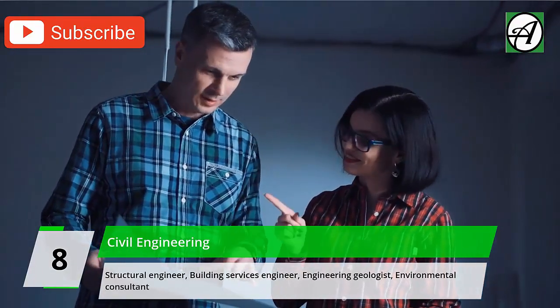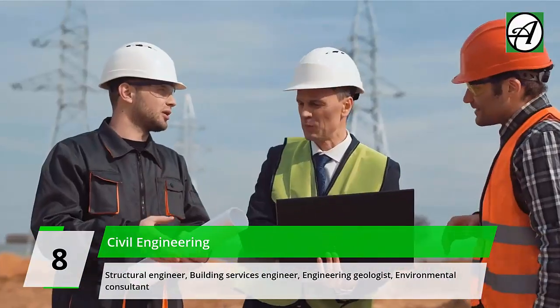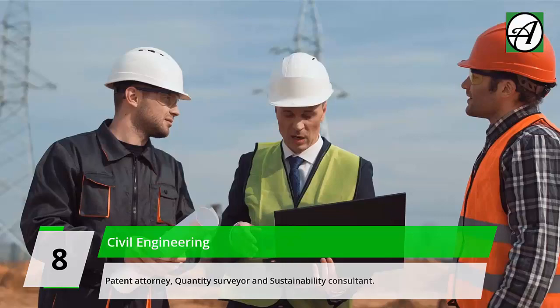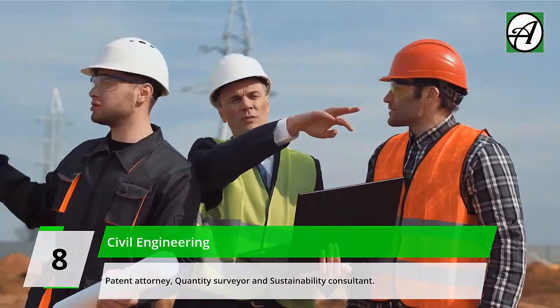Career opportunities and job prospects in civil engineering include: Building Control Surveyor, Consulting/Contracting Civil Engineer, Nuclear/Design Engineer, Structural Engineer, Building Services Engineer, Engineering Geologist, Environmental Consultant, Patent Attorney, Quantity Surveyor, and Sustainability Consultant.